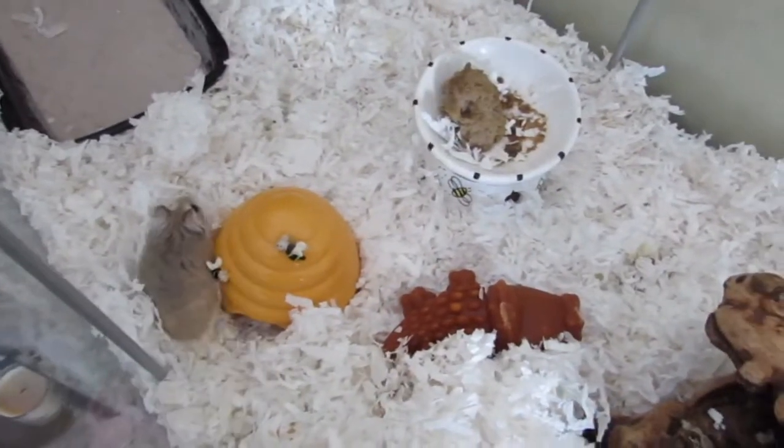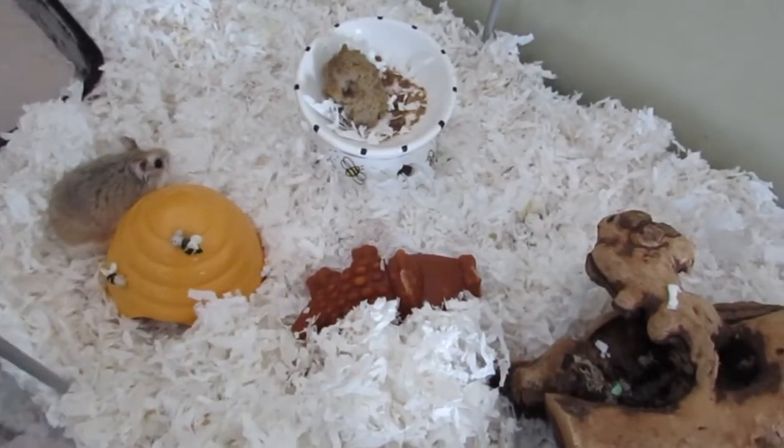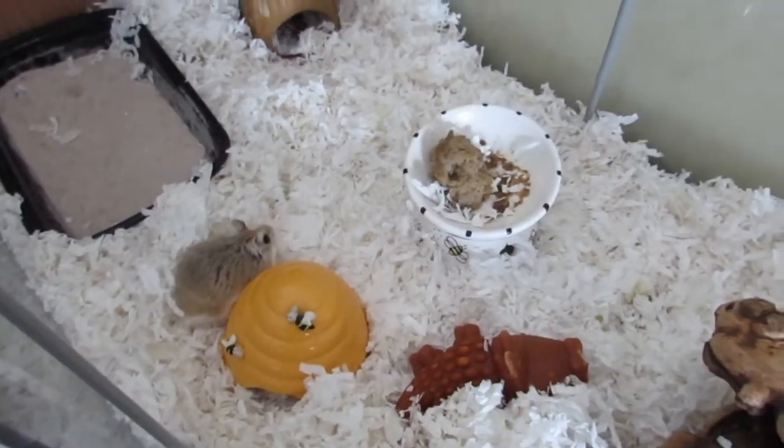Anyway, this has been Barry and I with $150 to spend on your hamster. Take care everyone, be good to one another. Bye-bye.